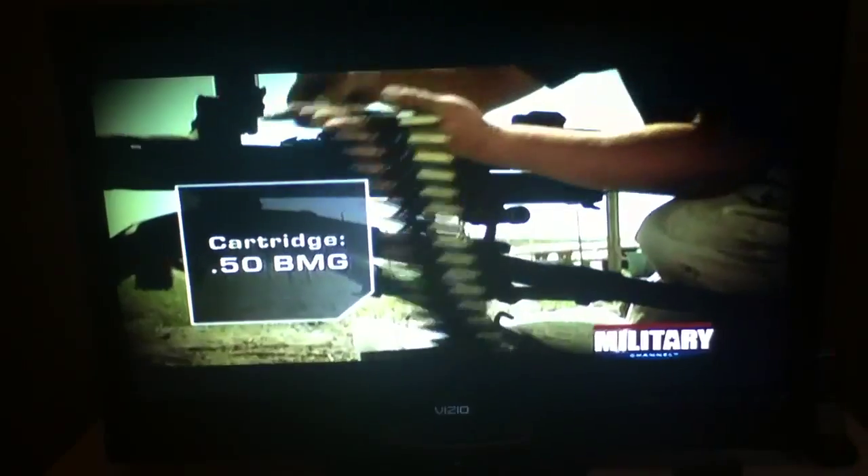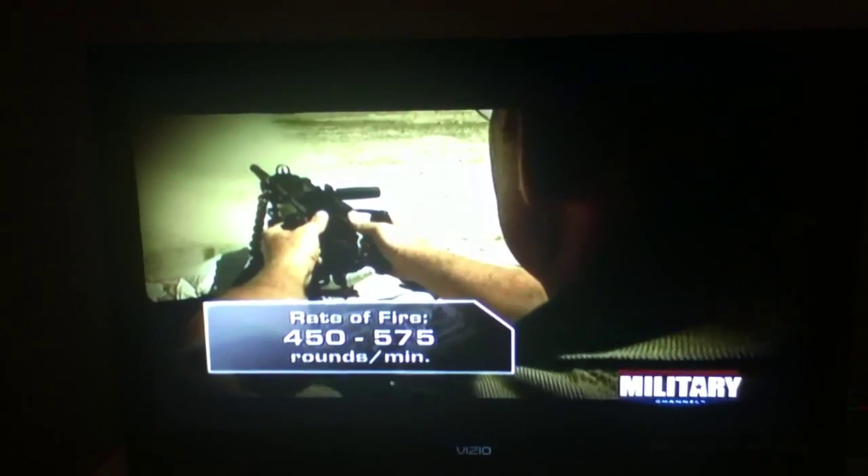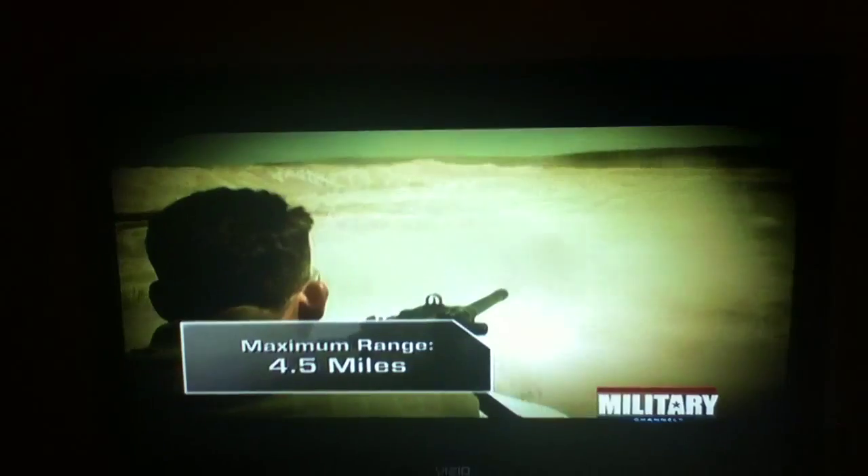The M2 shoots a .50 caliber cartridge at a rate of 450 to 575 rounds per minute. It has a maximum range of an astounding 4.5 miles.